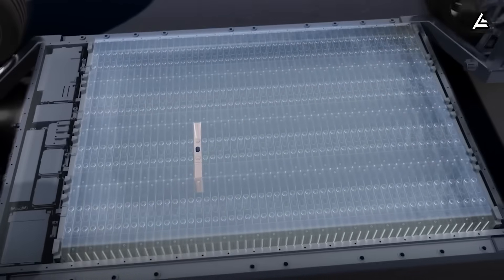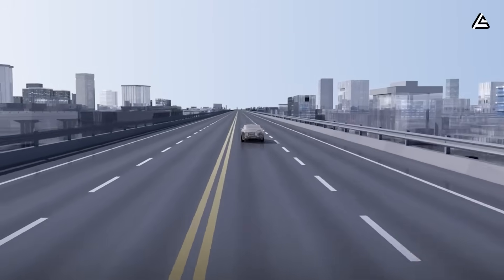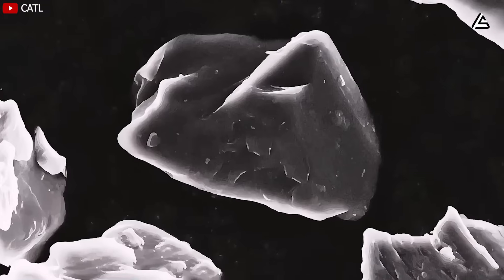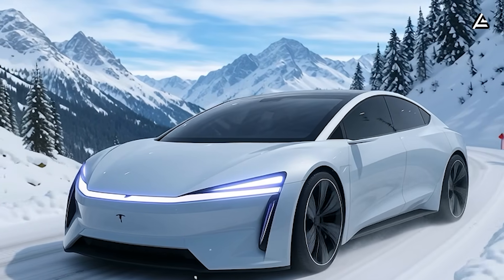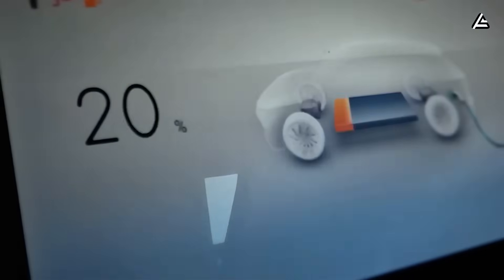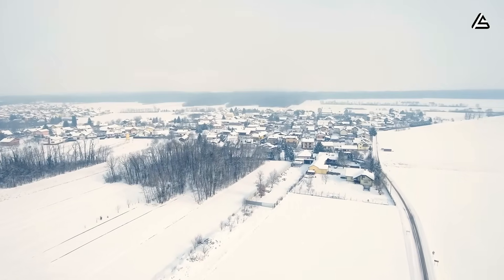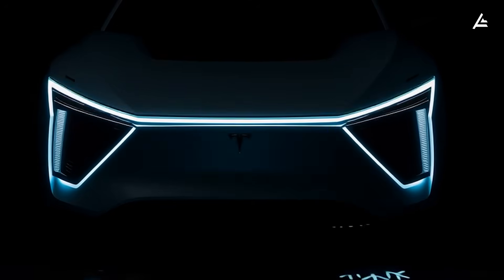Meanwhile, the high-silicon test pack behaved differently, but in ways that analysts say could become a new benchmark for sub-$30,000 EVs. Silicon-enhanced anodes usually struggle in freezing conditions because of their tendency to expand and contract more aggressively, but Tesla's early tests show that the thermal envelope around this pack remains far more stable than prototypes from other suppliers. At minus 8 degrees Celsius, the silicon-based Model 2 recorded a range drop of roughly 31 to 35 miles on the same loop — nearly identical to some long-range EVs costing twice as much — and could compete directly with entry-level offerings from Volkswagen, Hyundai, and Renault in markets with harsh winters.